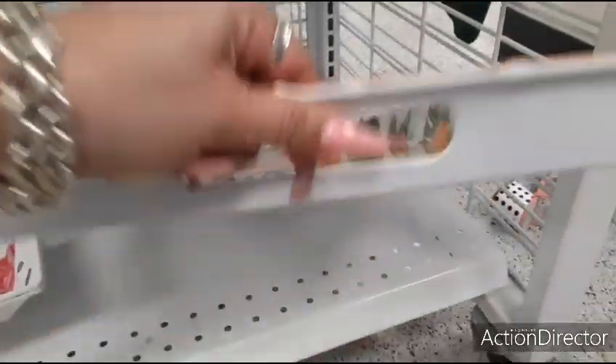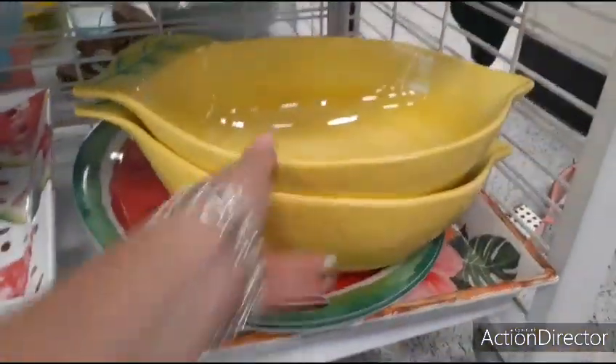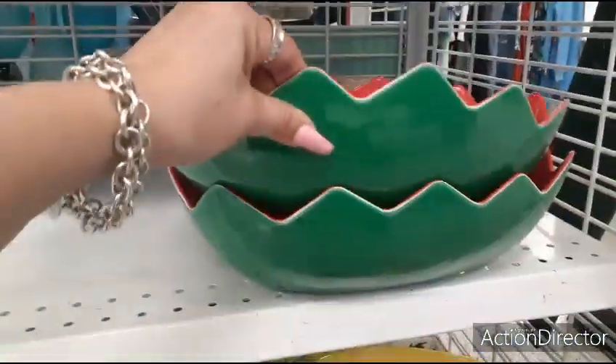And look at this cute Hawaiian tray underneath it. I like how it has the faux bamboo around it and the little handles. $9.99. These are really adorable. I really want this bowl — look how cute it is. And then we also have the cut up watermelon. That's adorable. Melamine.